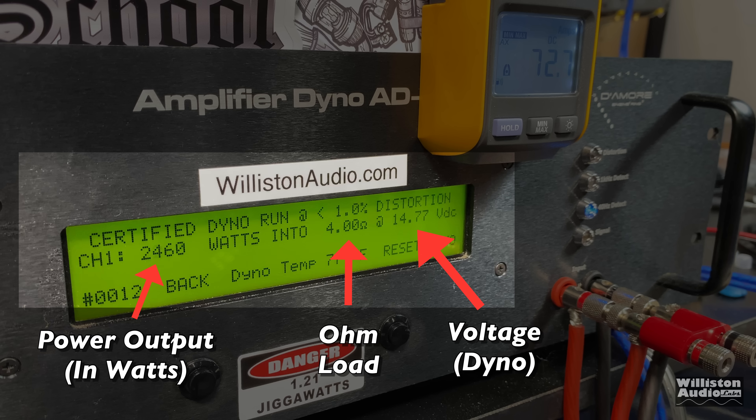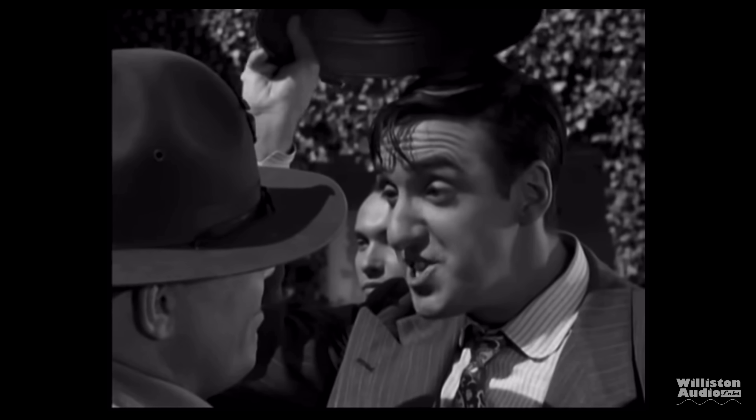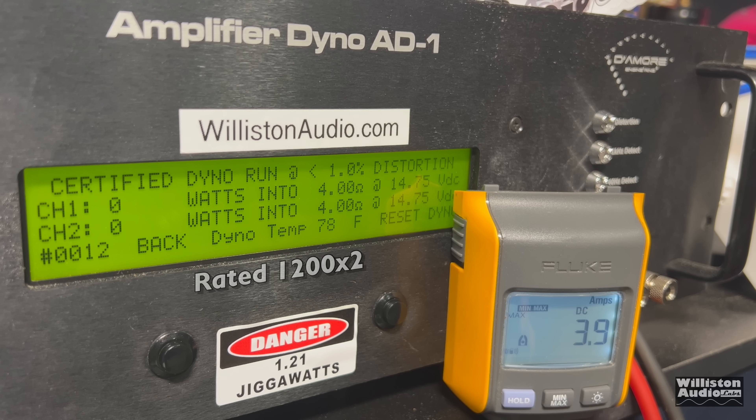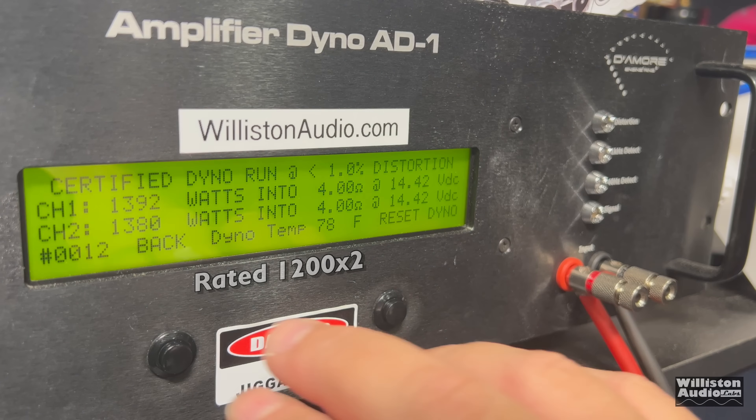If you've not seen these tests before: on the left you'll see the power output, in the middle the ohm load, and on the right the voltage of the dyno. We'll also have the remote indicator so we can calculate efficiency. Let's fire it up. First up, we'll run the four ohm stereo test — it's rated 1200 watts by two at 14.4 volts.